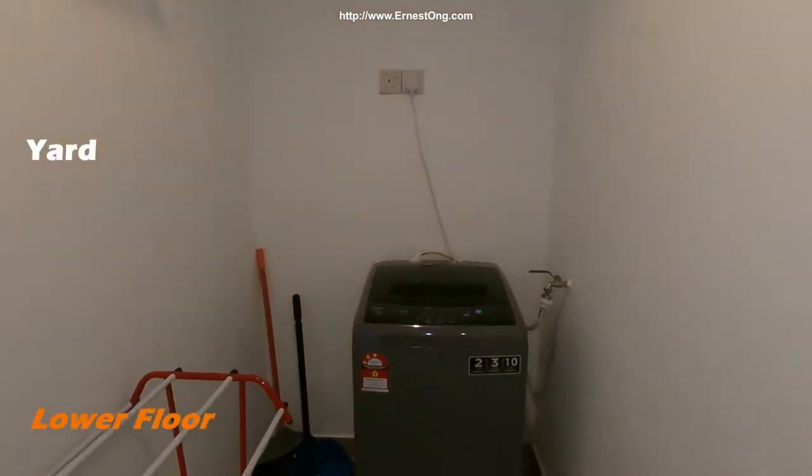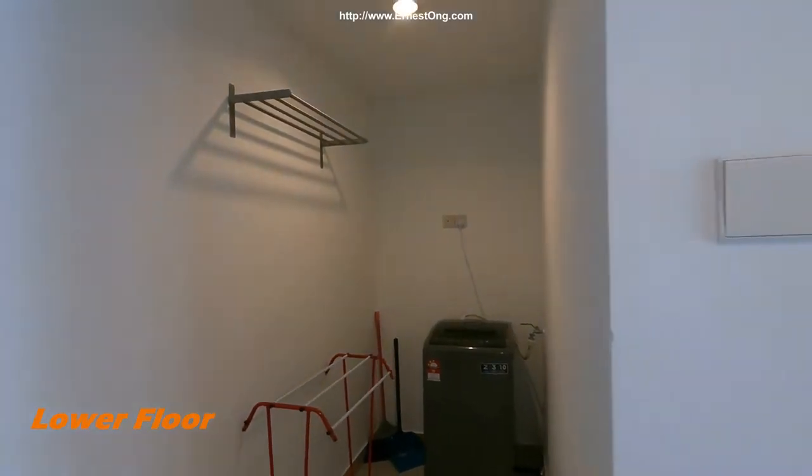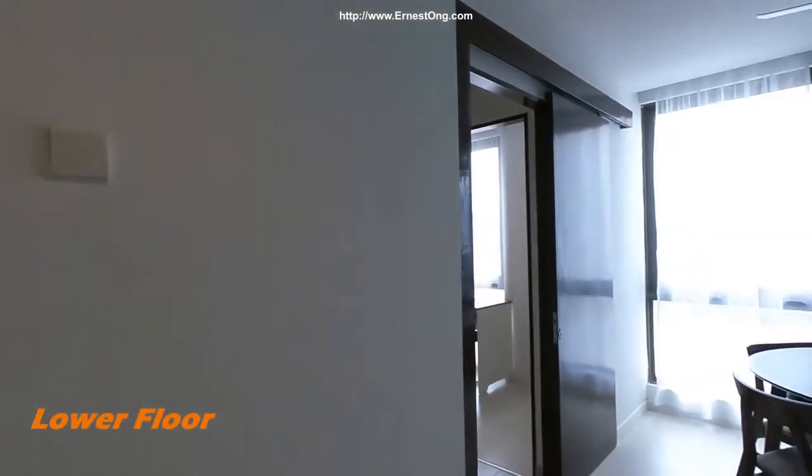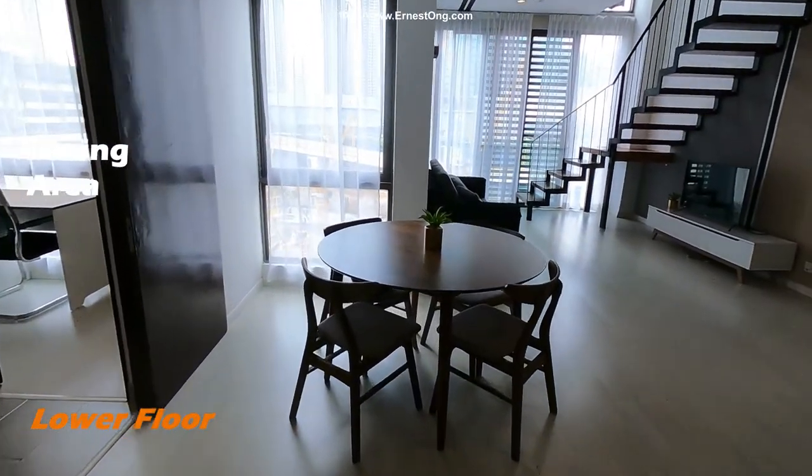There's a washing machine and a drying area. This is a dining table for four.